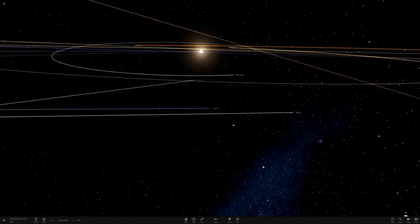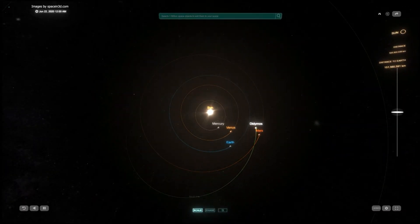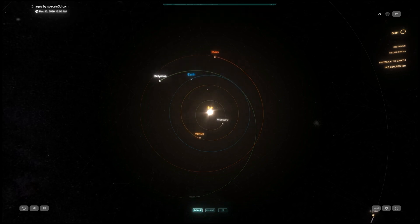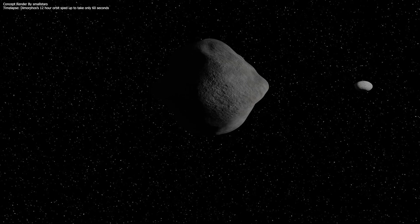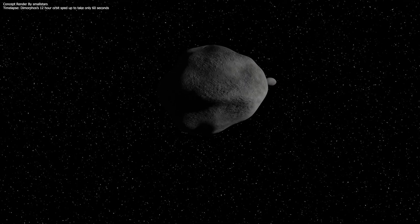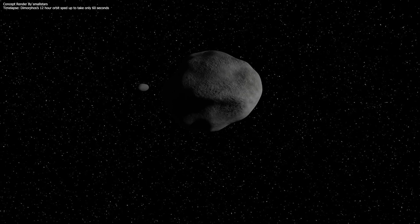When the Didymos system is within 11 million kilometers of Earth, ground-based telescopes and planetary radar will measure the change in momentum imparted to the moonlet. The binary near-Earth asteroid 65803 Didymos is the target for the DART demonstration. The Didymos system is an eclipsing binary as viewed from Earth, meaning that Dimorphos passes in front of and behind Didymos as it orbits the larger asteroid. Earth-based telescopes can measure the regular variation in brightness of the combined Didymos system to determine the orbit of Dimorphos.